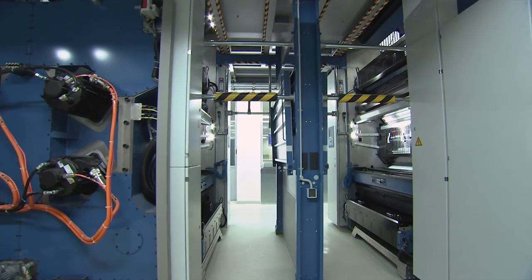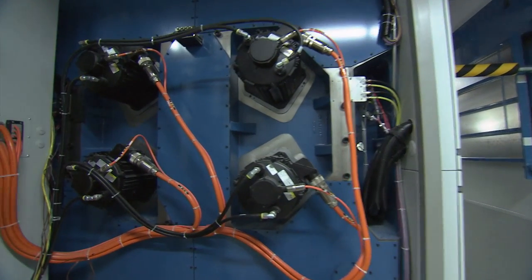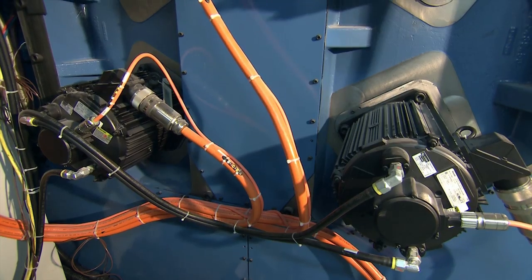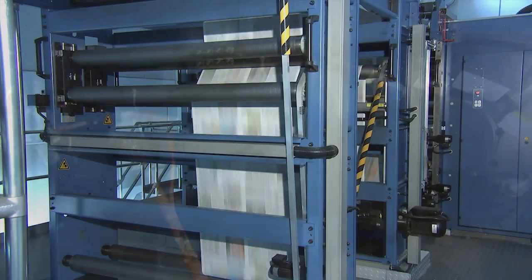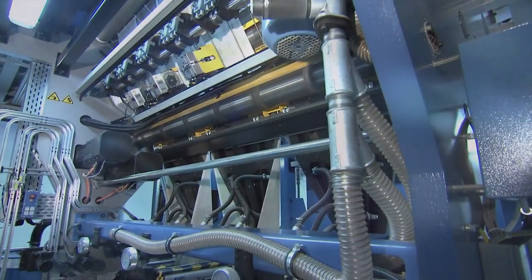The KBA Drivetronic shaftless drive concept can be found throughout the Commander CL from the reel stand to the folders. Every printing couple is driven by its own AC motor. They deliver enormous benefits in terms of operating ease, flexibility, web tension, print quality and waste.